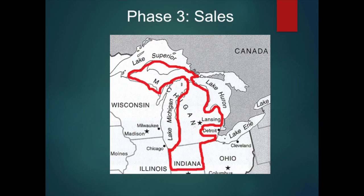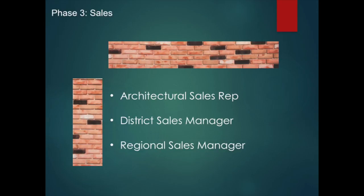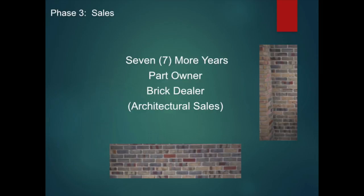Phase three is sales. After two and a half years at the Bigler plant, I was promoted to architectural sales rep. In addition to my own sales responsibilities, I was overseeing 26 brick distributors. My territory included Northern Indiana and all of Michigan except for the Detroit and Ann Arbor areas. From architectural sales rep, I became district sales manager for a short time, then regional sales manager, which moved me from Michigan to central Ohio. As regional sales manager of Ohio, I oversaw two brick plants there — located in Iberia and Caledonia, Ohio — and also the Hanley plant in Pennsylvania where I originally started. That was 17 years of my life.